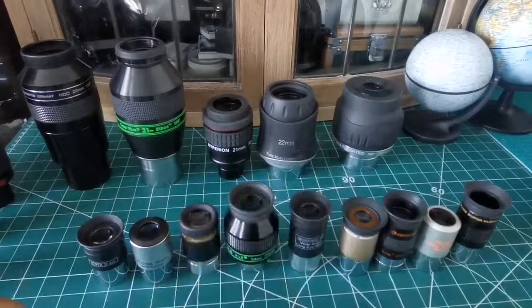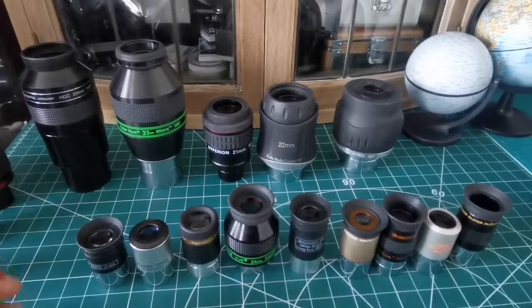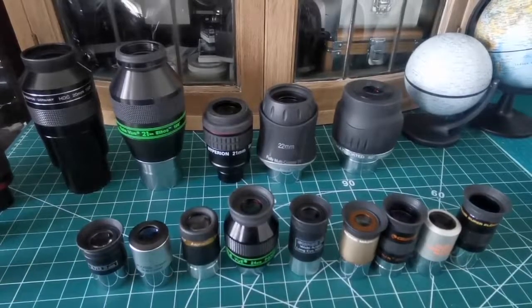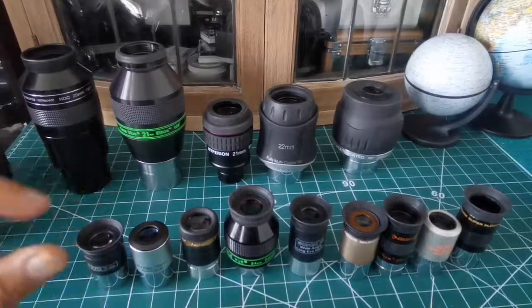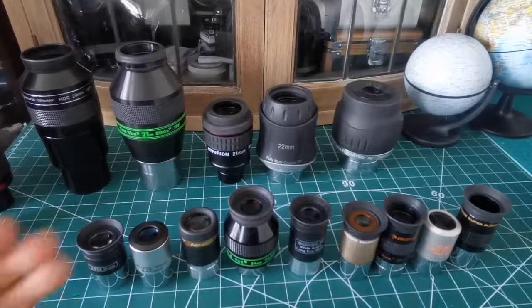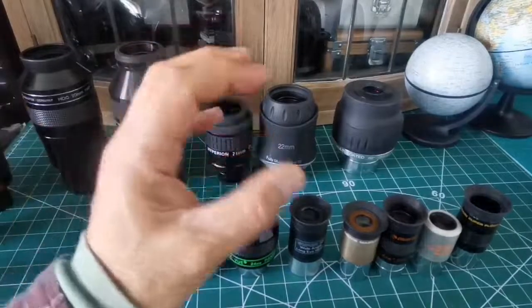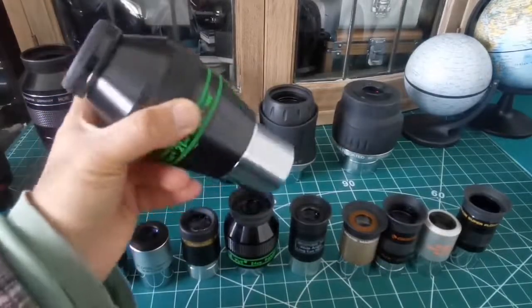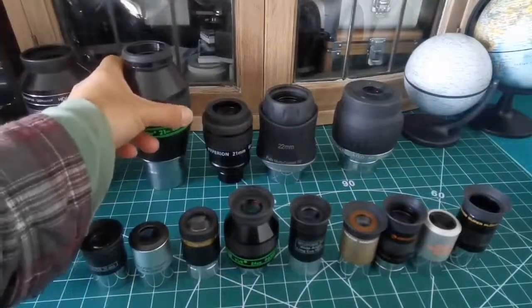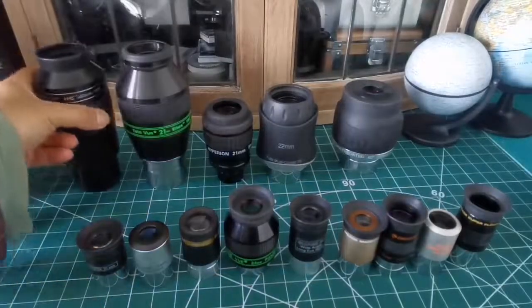When you go away from the center, you introduce more distortions of the shapes of objects. In the night sky we mean the stars — you see stars which look like seagulls, as if they have wings, or they're stretched like a pair of droplets, or the center of the field of view is different in focus than the edge. In eyepieces like the Teleview Ethos or the APM 100-degree eyepiece, they claim to have corrected this.